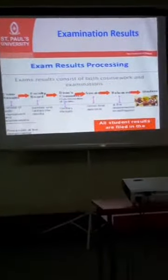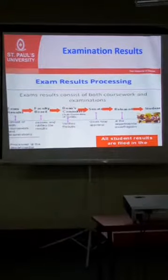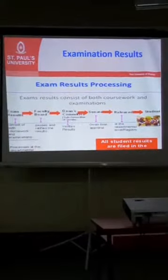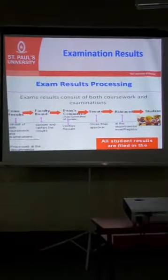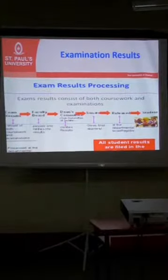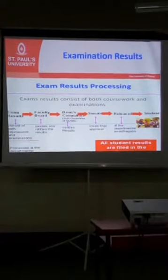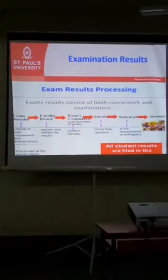Exam results consist of coursework and examination. Ensure that you have done your assignments, because if you've done an exam without coursework, it will be treated as incomplete. Coursework is very important. When coursework and examination results are posted at the department, the department hands them over to the faculty board. When the faculty board ratifies them, they move to the Dean's committee — a subcommittee of the Senate — which verifies the results and then passes them to the Senate for final ratification before they are made available.